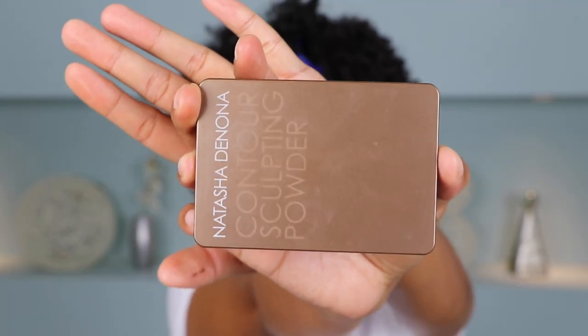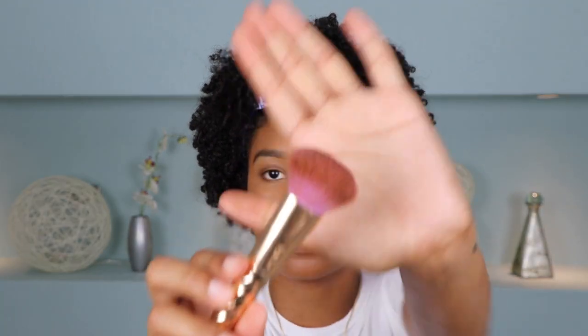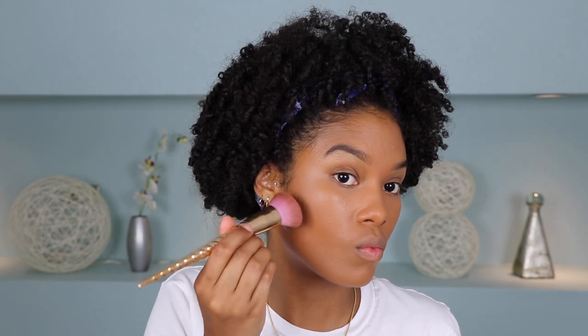No more glazed donut! As you can see when I turn to the side, we still have that dew coming through even though we used a matte setting powder and matte foundation — that's exactly what I like. Next, I'm going to deepen the contour a little further with bronzer. I'm using the Natasha Denona Contour Sculpting Powder in shade 04 Dark. I'm using a dense Tarte Cosmetics brush to press the powder into the skin with more control, just in the areas I want to contour.